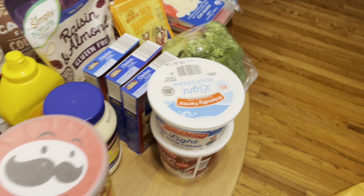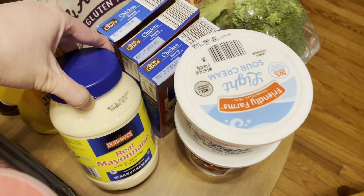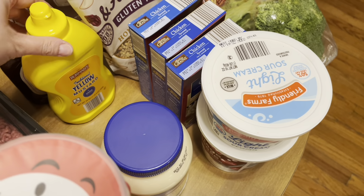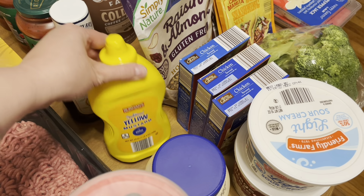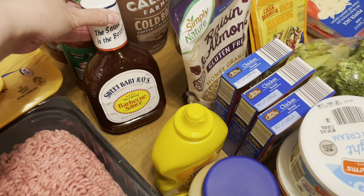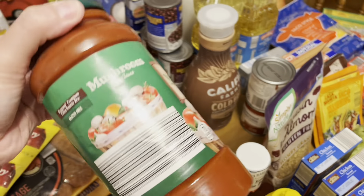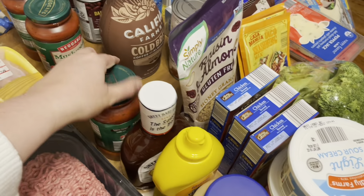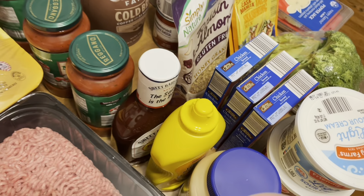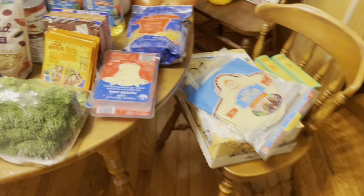I got some sour cream, some cottage cheese, some mayonnaise, yellow mustard, Sweet Baby Ray's barbecue sauce, and three things of the mushroom spaghetti sauce. I use it for everything — I absolutely love it. It's kind of hard to find, so it's hit and miss when you go to the store to get it.